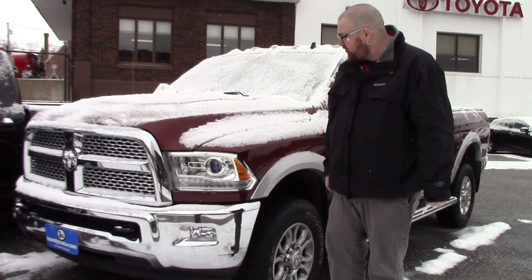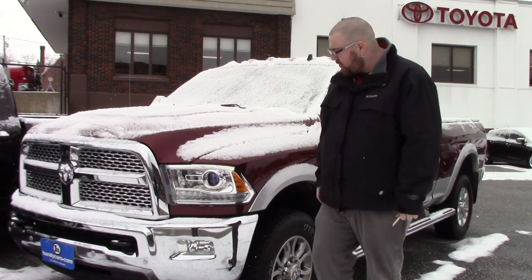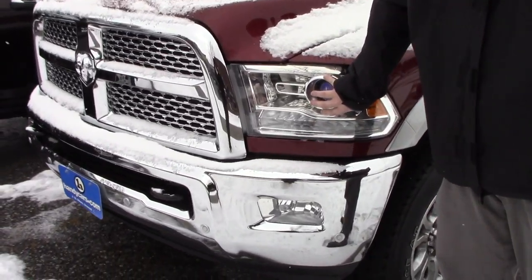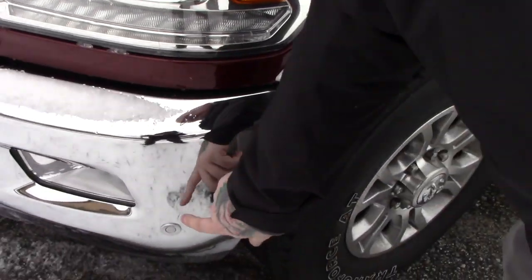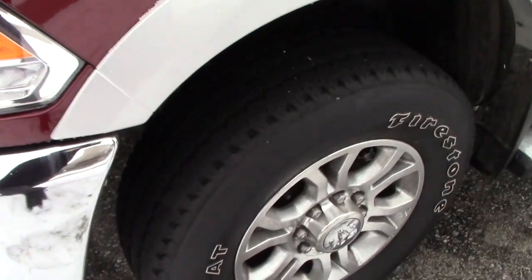It's absolutely loaded with great features. This has the 6.4L V8 gas motor, but also has the upgraded HID headlights. You've got the fog lights integrated into the chrome bumper. This also has the parking sonar built into the front and rear bumpers.